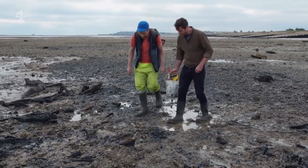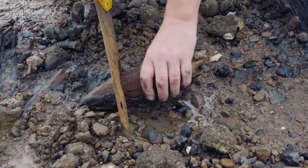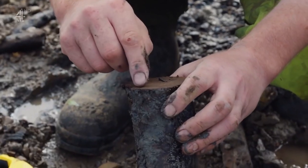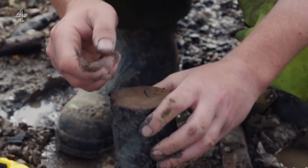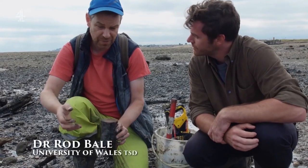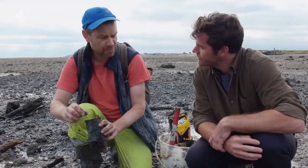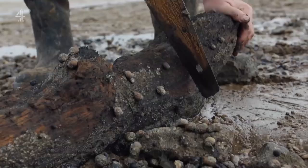A good sample has been found — it's got the bark still attached. Rod explains the dating process: they dissect the outermost growth ring below the bark, which represents the final year of growth, containing carbon fixed in that given year. Radiocarbon-14 decays at a known rate, so it can be measured against samples of known age to get a fairly precise date.